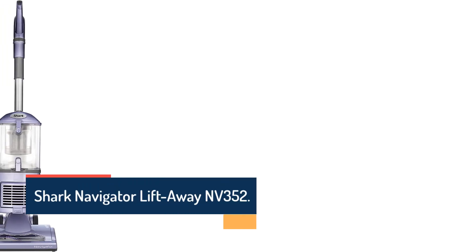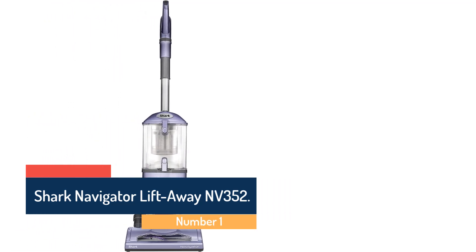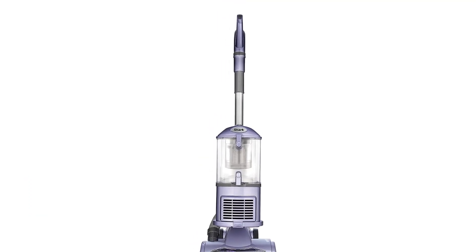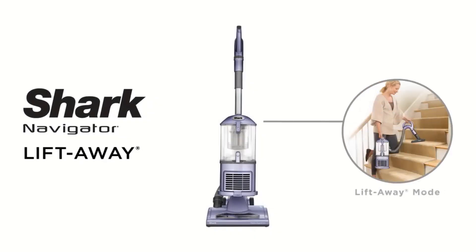Number 1: Shark Navigator LiftAway NV352. This reliable, effective, easy-to-use, and reasonably-priced bagless upright vacuum cleaner will work well for most people in most homes. It's been our pick for six years running. If you like your rugs and floors to stay very clean, and you're willing to pay big bucks for a vacuum that will last a decade or more, get a high-end model.